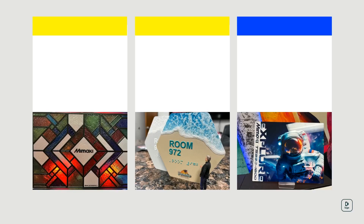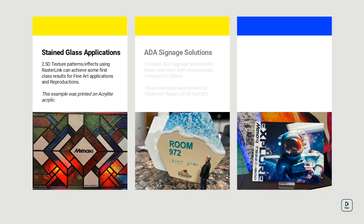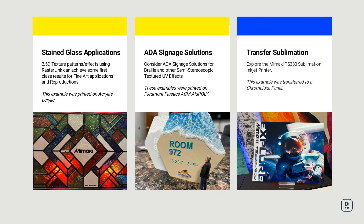The pictured examples are some of our latest application samples. Request a sample to see how ANCAD and Graphics can help you grow your business and capabilities. The stained glass and braille prints were on the UJF 7151 series UV inkjet printer.